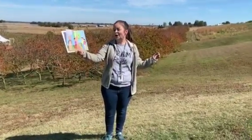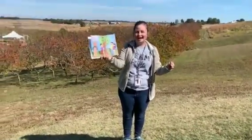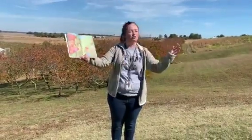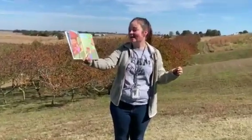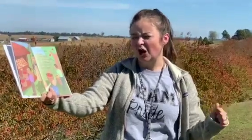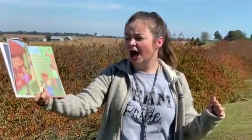It is fall — apple-picking time. There are red apples, green apples, and yellow apples. There are sweet apples. There are tart apples. There are hundreds of kinds of apples.